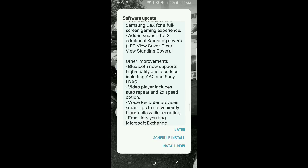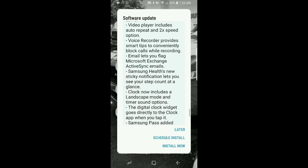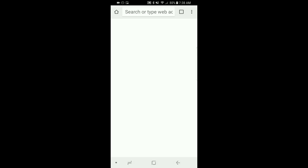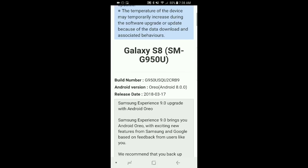These here are basically on Bluetooth — now supports high quality audio codecs like AAC and Sony LDAC, and many other great options here. If you click here, this will give you more information directly from the Samsung mobile page. But basically those are the main updates.